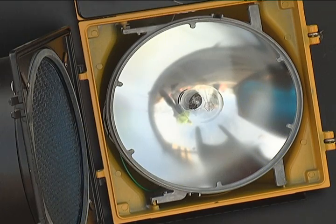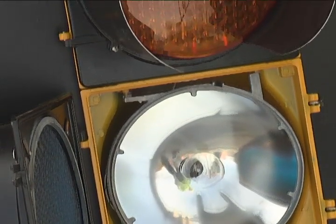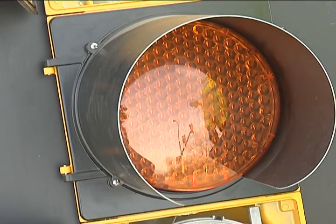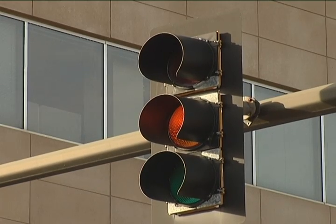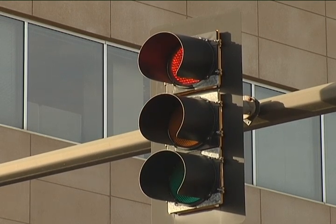An incandescent bulb runs roughly about $2.75. Now an LED can range anywhere between $45 and $75 a piece, but one has to remember it's only using about one-sixth of the energy that an incandescent bulb uses.